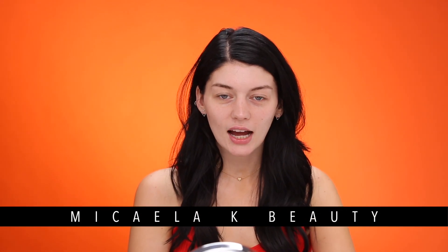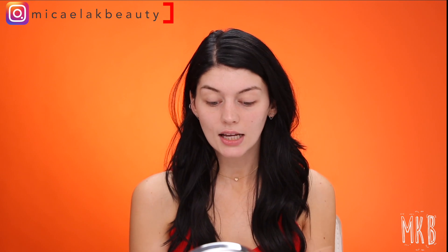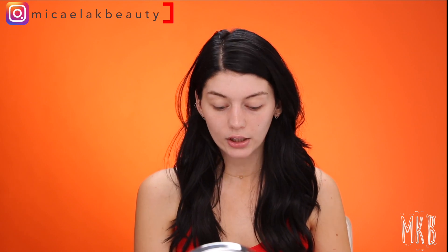Hey guys, welcome back to my channel. So today I'm here at Ipsy Studios. I'm collaborating on a video — I was in San Francisco for Gen Beauty and then I flew down and now I'm in Santa Monica and decided to stop by their studios and film a video. So for today's video I'm gonna be showing you this month's glam bag, which is like a cute little ombre moment. I'm gonna do a really simple monochromatic tutorial. So yeah, let's just get right into the video.